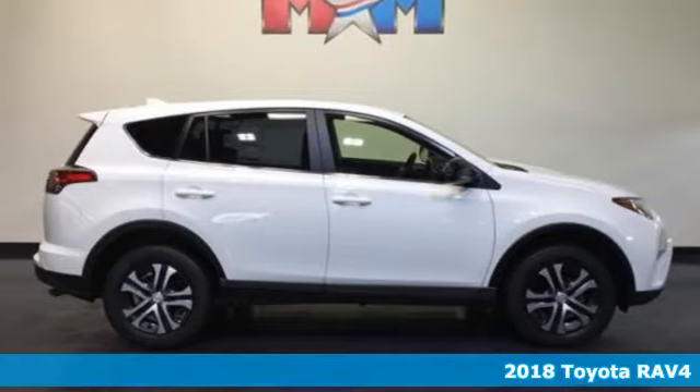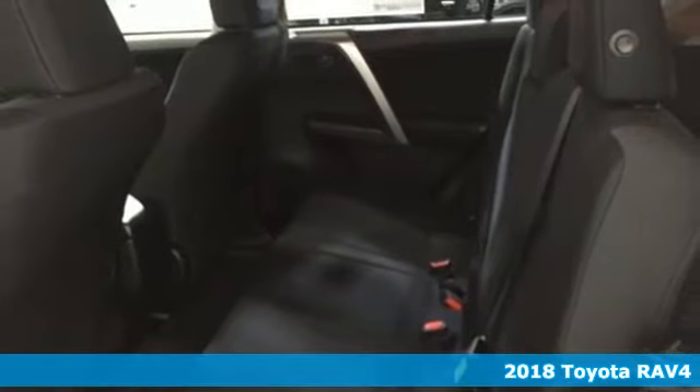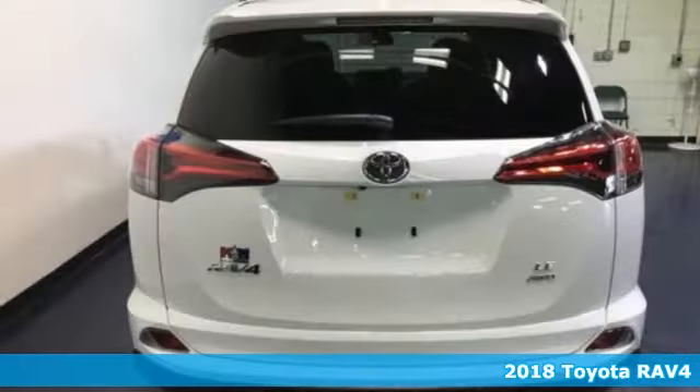It's a 2018 Toyota RAV4. This dynamic, elegant, and spacious RAV4 is the right choice for whatever's next.